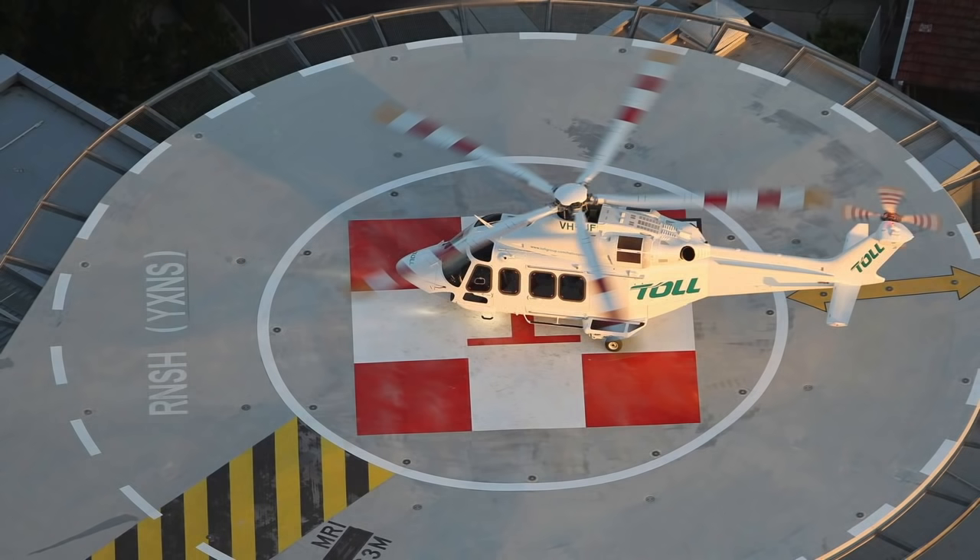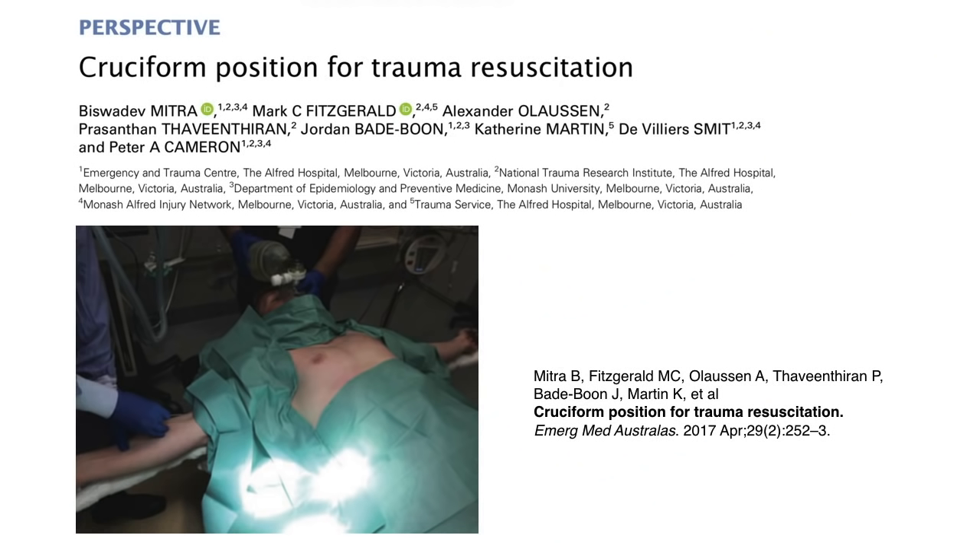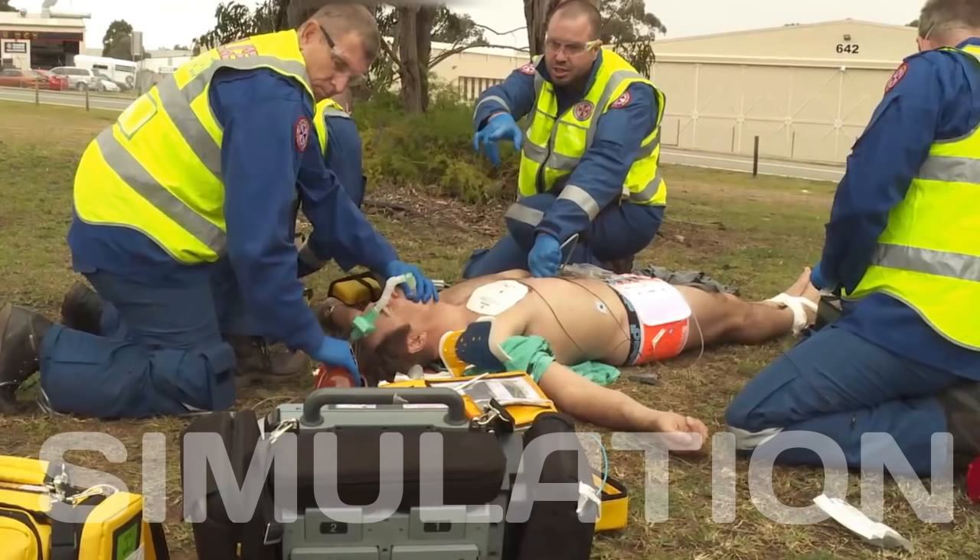We also noticed in our Sydney HEMS pre-hospital practice that some patients had dislodgements of the IO needle, especially after abducting the arm for thoracostomy. Last year, the trauma team from the Alfred in Melbourne published about their cruciform position for trauma resuscitation — a great way to facilitate what they call horizontal resuscitation, allowing multiple simultaneous procedures with access to both sides of the chest. This is something we also advocate in pre-hospital management of traumatic cardiac arrest, as it facilitates bilateral open thoracostomies.